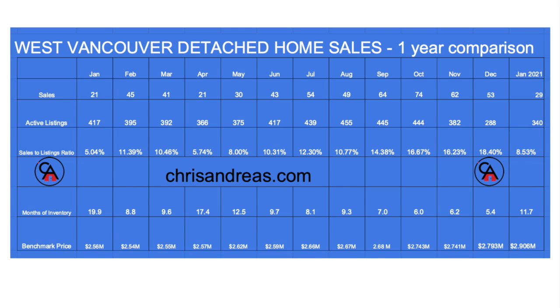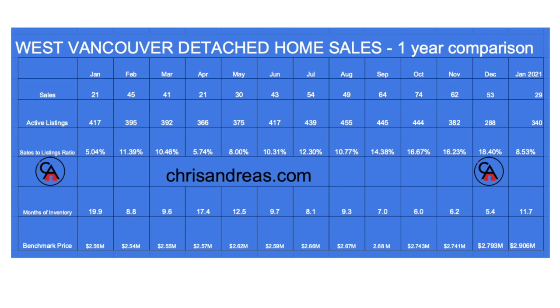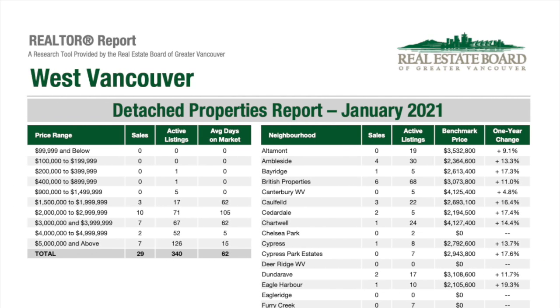The sales to active listing ratio changed in January compared to the previous three months, but traditionally December and January are the two slowest months of the year. Comparing the last 12 months, things started ramping up in June with a very busy fall — September right through to December — with a bit of a decline in sales for January but with rising prices. Last month, about a third of detached sales were in the two to three million dollar price range, with only three sales below two million and seven sales above five million.